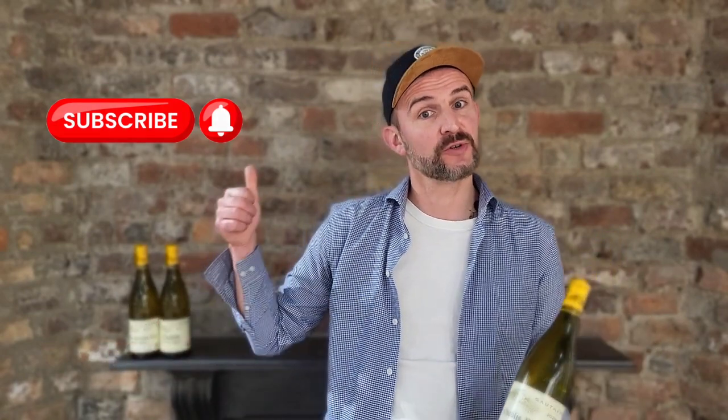Before we start, many thanks to Matteo from Classic Drinks, Agnès from Domaine Gouteron, and the Corkscrew wine and spirit merchants for helping me with this video. And if you're watching my channel for the first time, please consider subscribing!